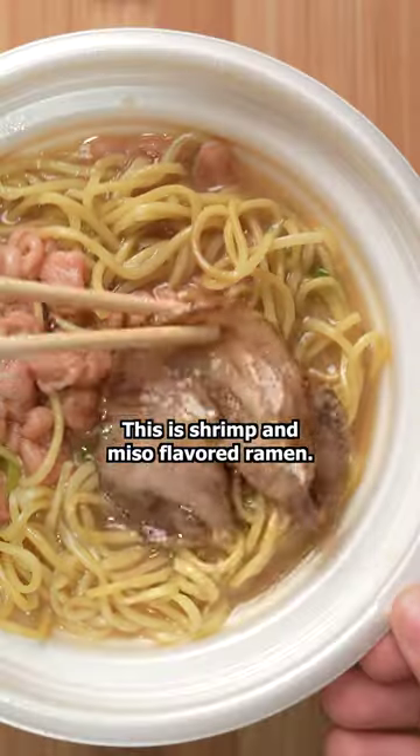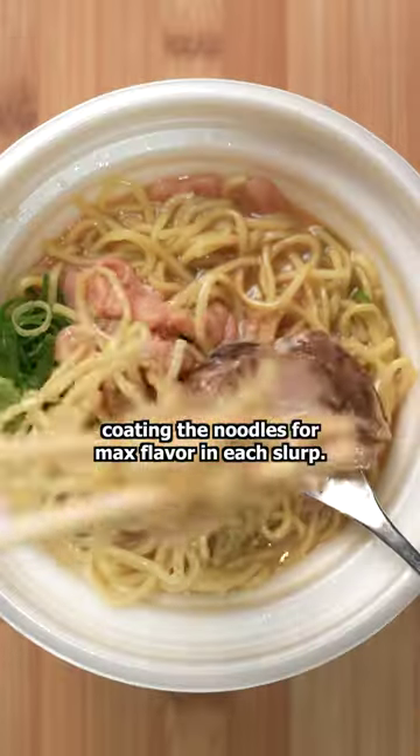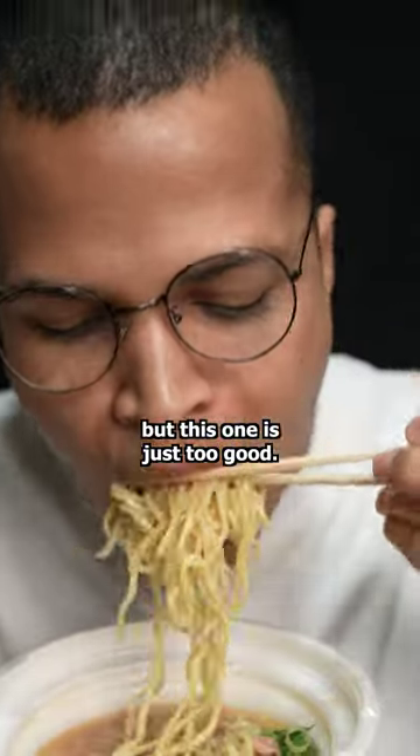This is shrimp and miso flavored ramen. The broth is creamy and does an excellent job coating the noodles for max flavor in each slurp. I usually don't drink the broth, but this one's just too good.